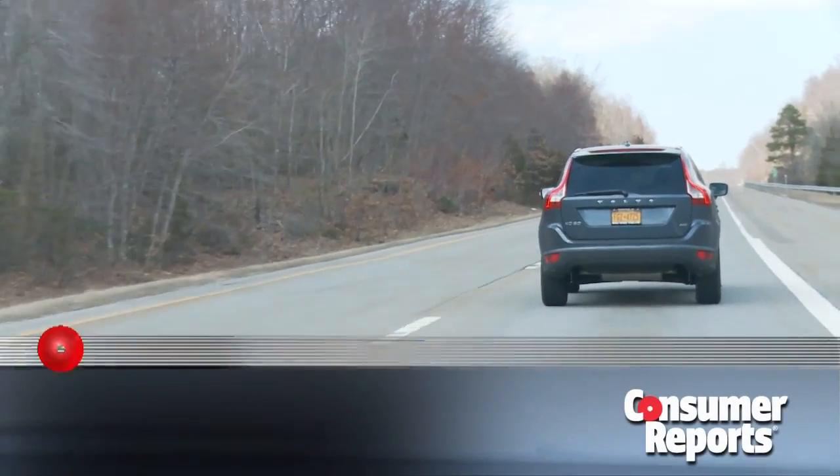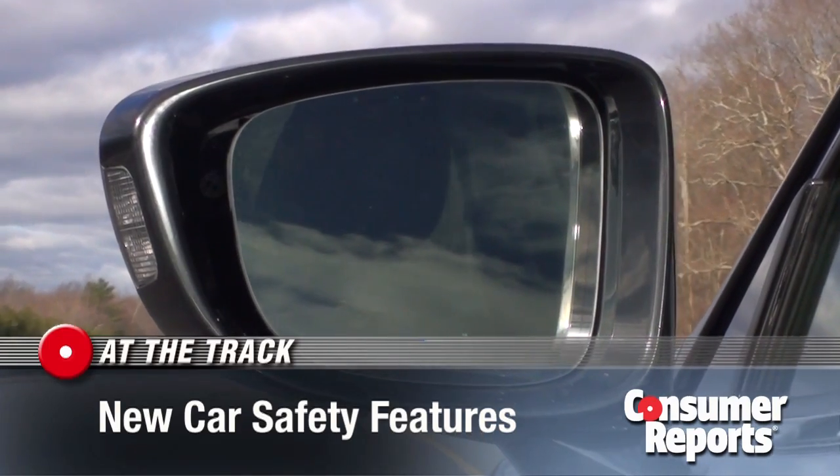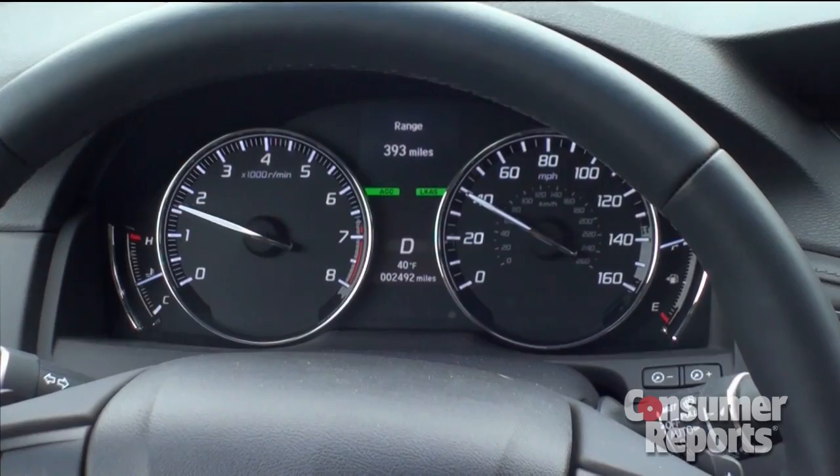More and more cars come with safety features like blind spot monitoring. In this side view mirror, a symbol lights up to alert you. And if you drift out of your lane, some cars caution you with a beep.